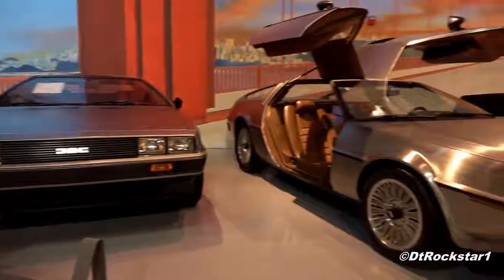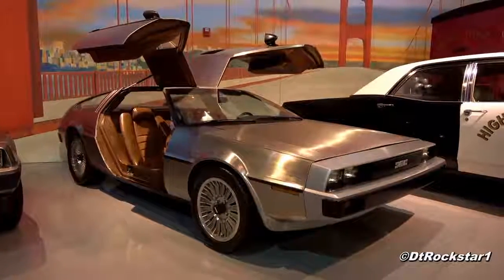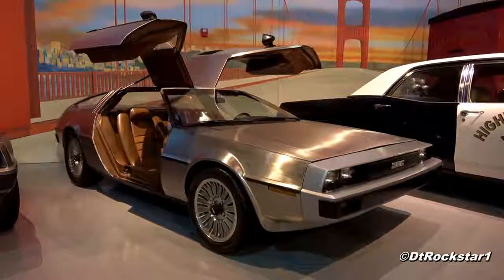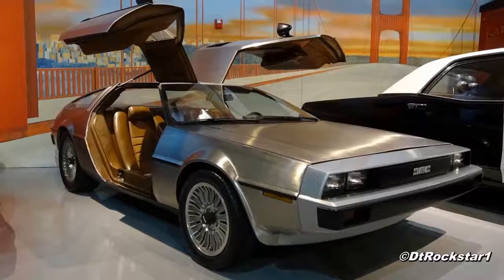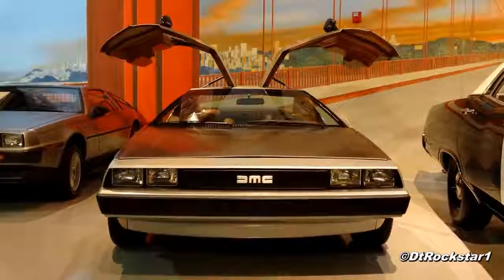Hey guys, DT Rockstar1 here. The car I'm showing you today is the DeLorean Prototype, seen at the AACA Museum in Hershey, Pennsylvania. The DeLorean has always been a cool car, but the prototype is something I have been wanting to see for a very long time.